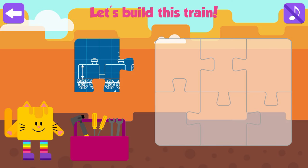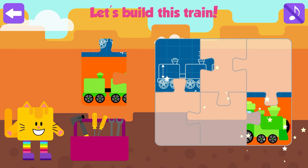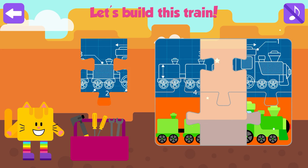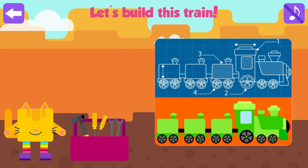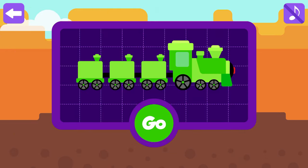Magic tunnel! Desert animals. Let's build this train. Press go to see some desert animals.